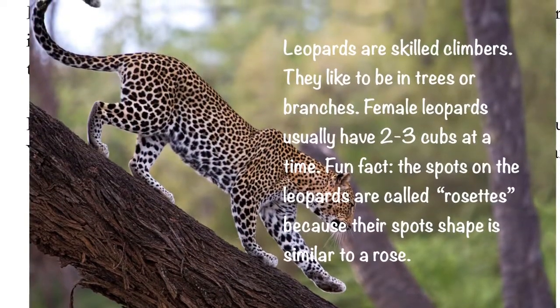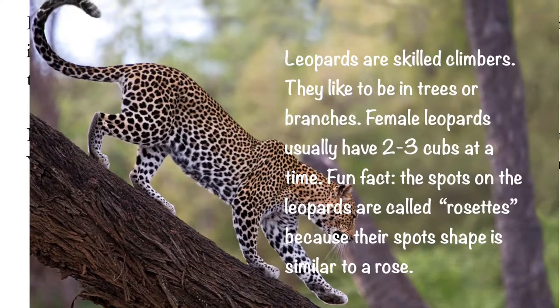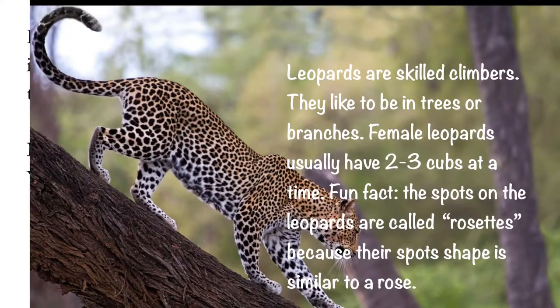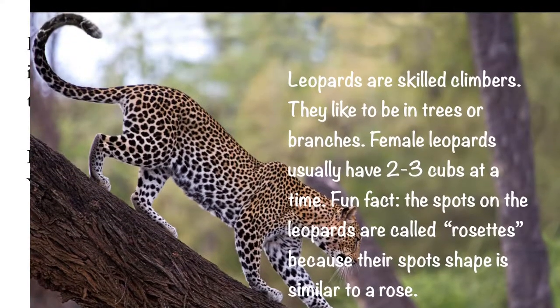Leopards are skilled climbers and like to be in trees or on branches. Female leopards usually have two to three cubs at a time. Fun fact: the spots on leopards are called rosettes because their spot shape is shaped like a rose.